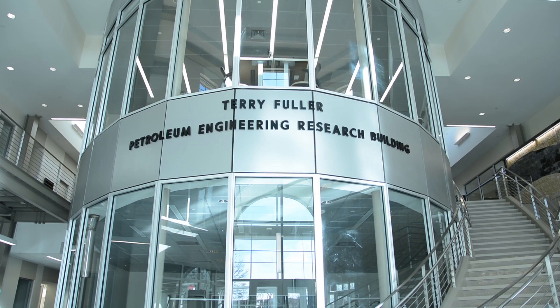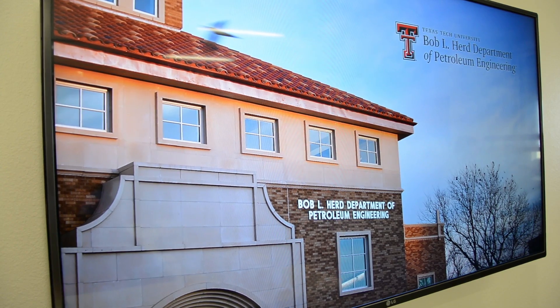The biggest benefactors are Terry Fuller and his wife Linda — the building bears his name — and then the other is Bob L. Hurd, who gave the initial huge endowment for the university.